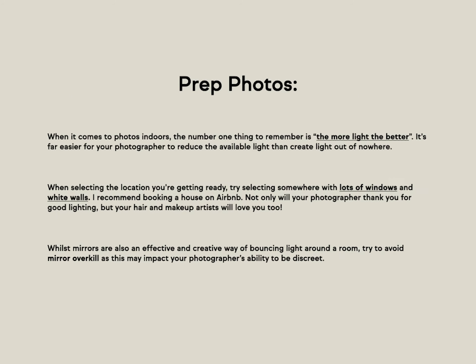Prep photos. When it comes to photos indoors, the number one thing to remember is the more light the better. It's far easier for your photographer to reduce the available light than to create light out of nowhere. When selecting a location to get ready at on the wedding day, try picking somewhere with lots of windows — and in particular, white walls and white ceilings are very helpful. I recommend booking a house on Airbnb. Not only will your photographer thank you for the good lighting, but so will your hair and makeup artists.